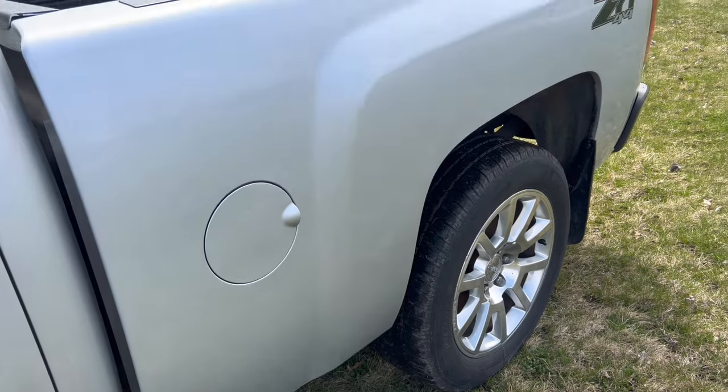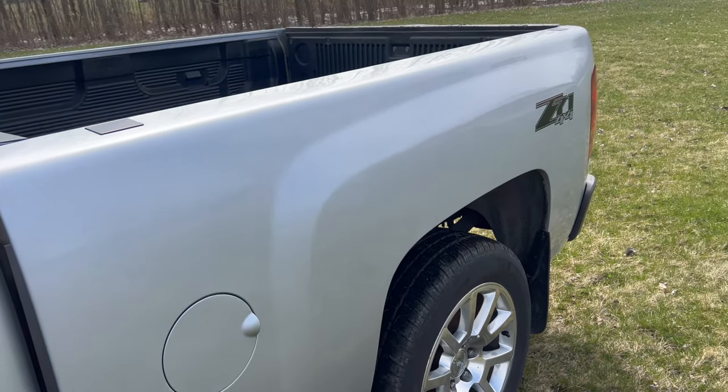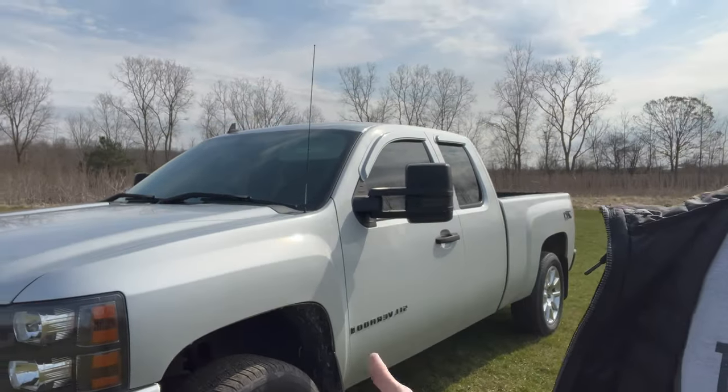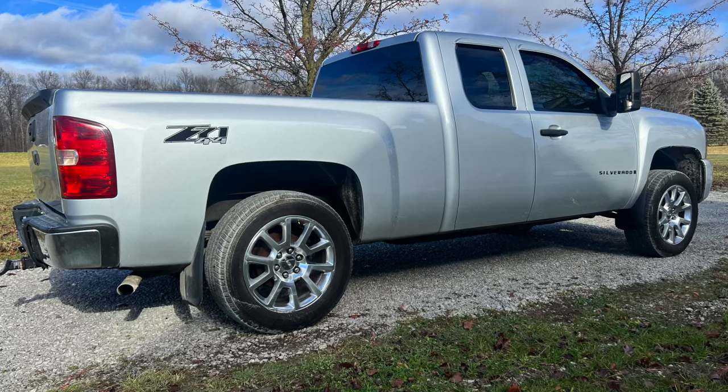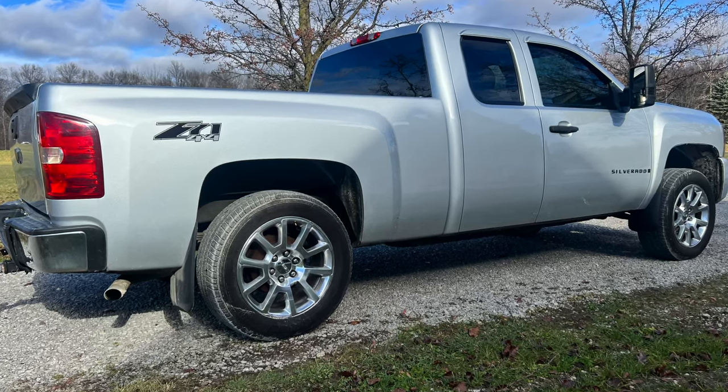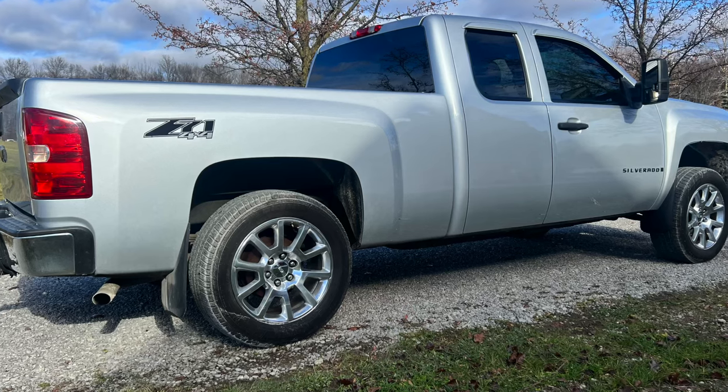I ended up paying about $1,000 out the door for them to spray this thing. It was, I want to say, maybe a week wait or so.